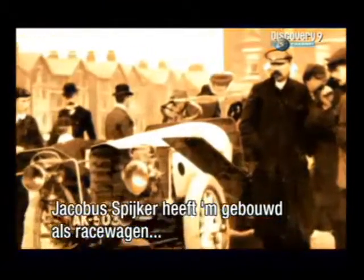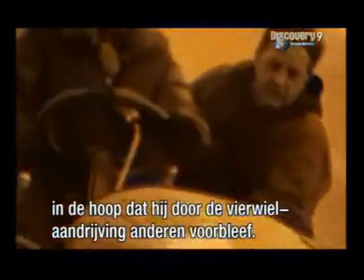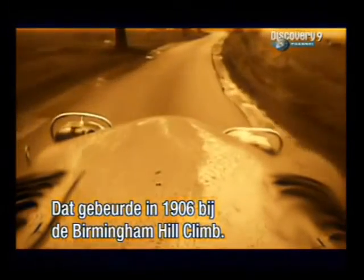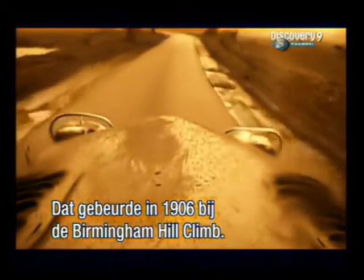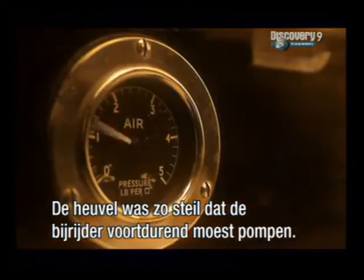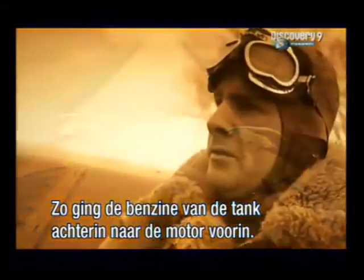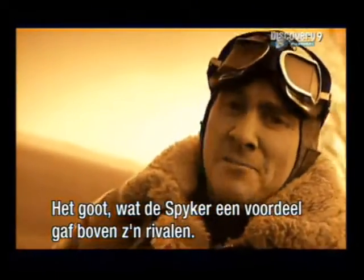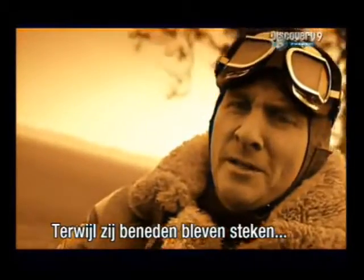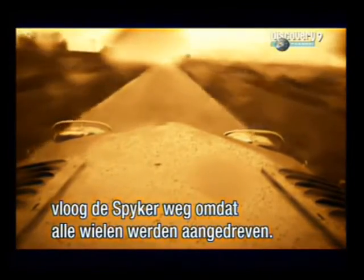Its inventor, Jakobus Spyker, built it as a racer, hoping its four-wheel drive system would give him an edge over the competition. And it certainly did that when in 1906 he entered it for Britain's prestigious Birmingham Hill Climb. The hill was so steep the co-driver had to pump away at the special fuel tank pressuriser so petrol could flow from the tank at the back to the engine at the front. It was pouring with rain, which gave the Spyker a massive advantage over its two-wheel drive rivals. As they slipped and struggled at the bottom of the hill, the Spyker raced away with its four-wheel drive mechanism providing power to whichever of its wheels had grip.